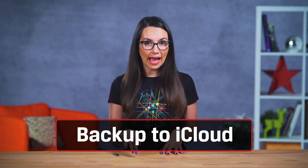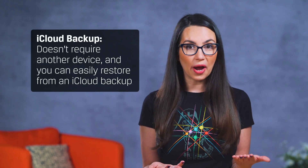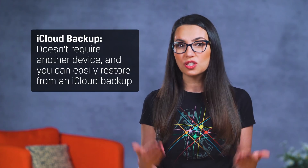First, decide where you want to back up your data — to the cloud, a computer, or a more portable option. I'll cover all three in this video since you may choose to have multiple backups just in case. Let's start with the simplest option provided by Apple: backing up your iPhone to iCloud. This is a great option for most users, as it doesn't require another device and you can easily restore an iPhone from an iCloud backup should the need arise.